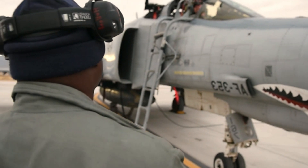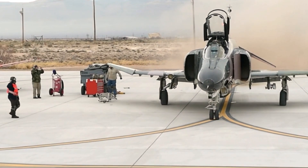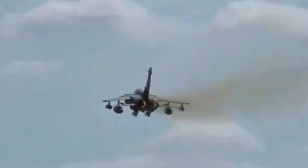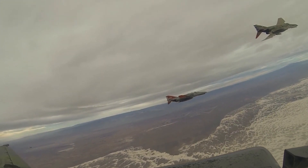The F-4 was a pioneer in the use of new technology at its time, such as advanced radar and the use of titanium materials. The F-4 was adopted by many countries around the world, becoming one of the most successful Western fighter aircraft in terms of exports.